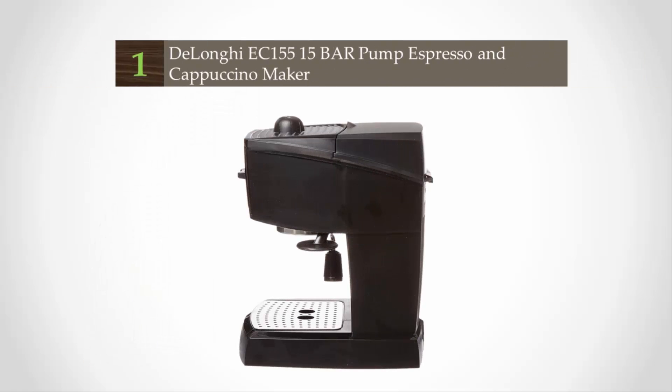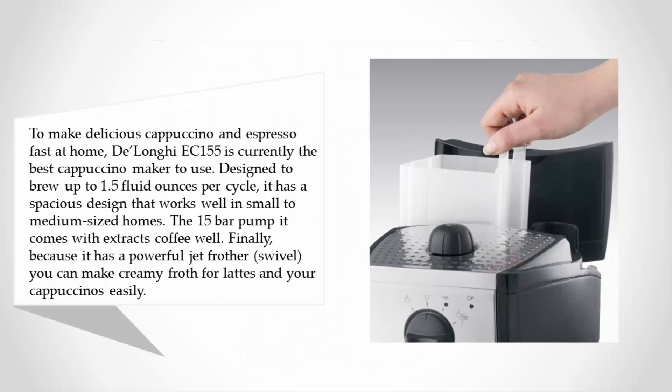Coming in at number one on our list, to make delicious cappuccino and espresso fast at home, the DeLonghi EC155 is currently the best cappuccino maker to use. Designed to brew up to 1.5 fluid ounces per cycle, it has a spacious design that works well in small to medium-sized homes. The 15-bar pump extracts coffee well.